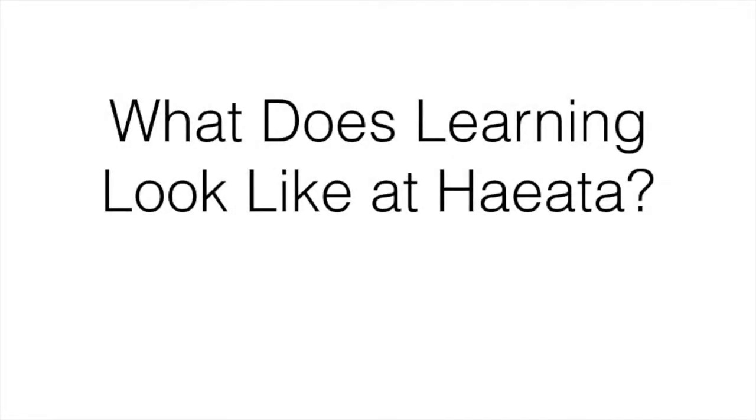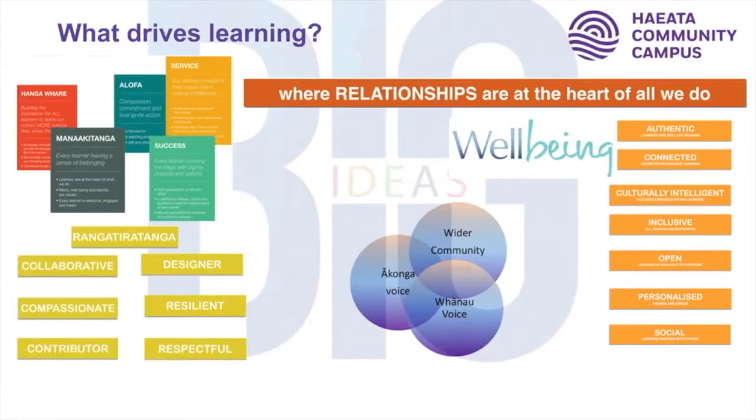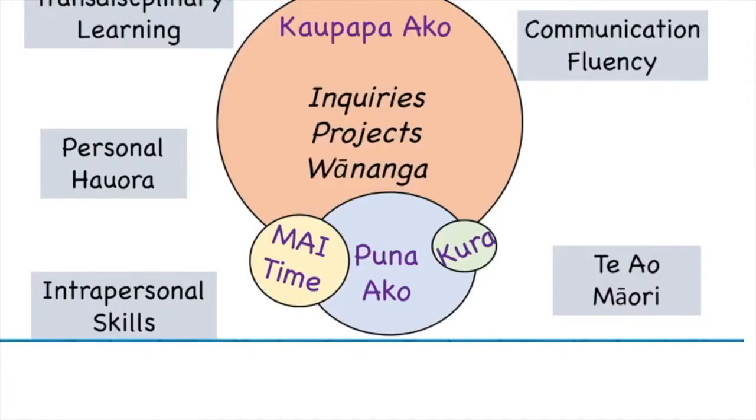Kia ora koutou. We know that learning at Hayata Community Campus can look quite different to other schools. This movie clip has been put together to explain what some of those differences are and why we have them in place at Hayata. There are three main things that drive our learning design: the school values, the learning principles around which we design learning, and the dispositions — the characteristics we're developing in our learners.